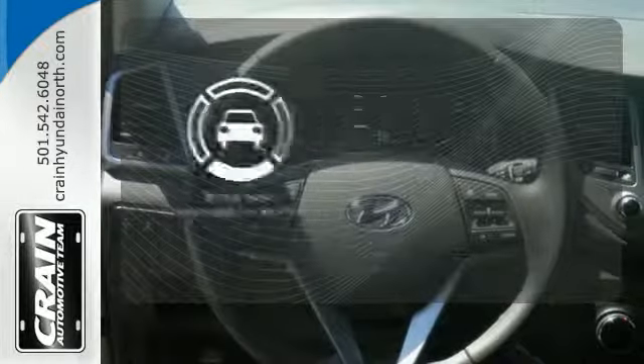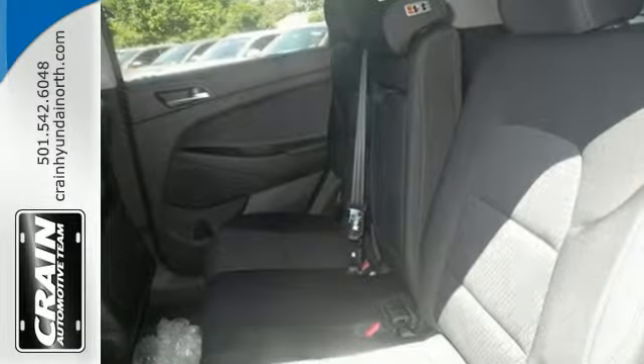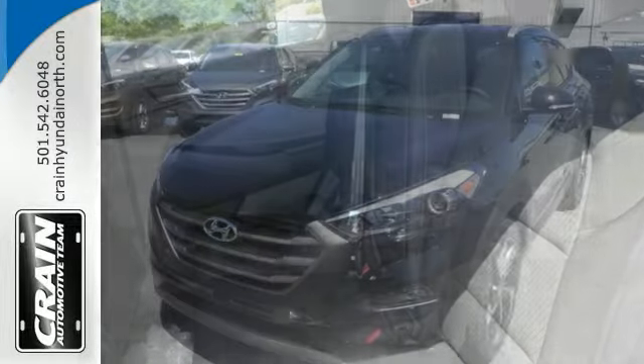Safety comes by being aware of your surroundings, and for that, the blind spot indicator can't be beat. They may miss you, but they'll never miss your exit in this Tucson.